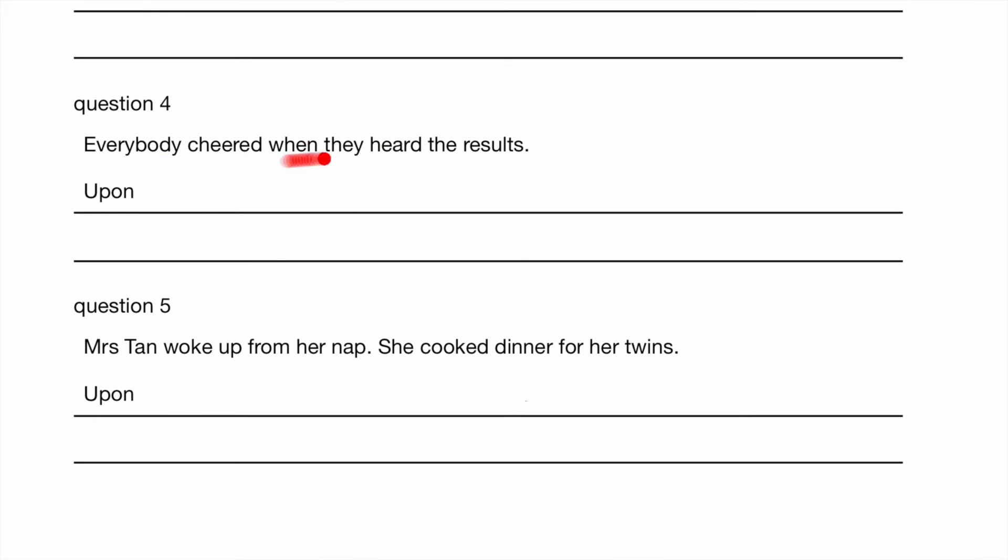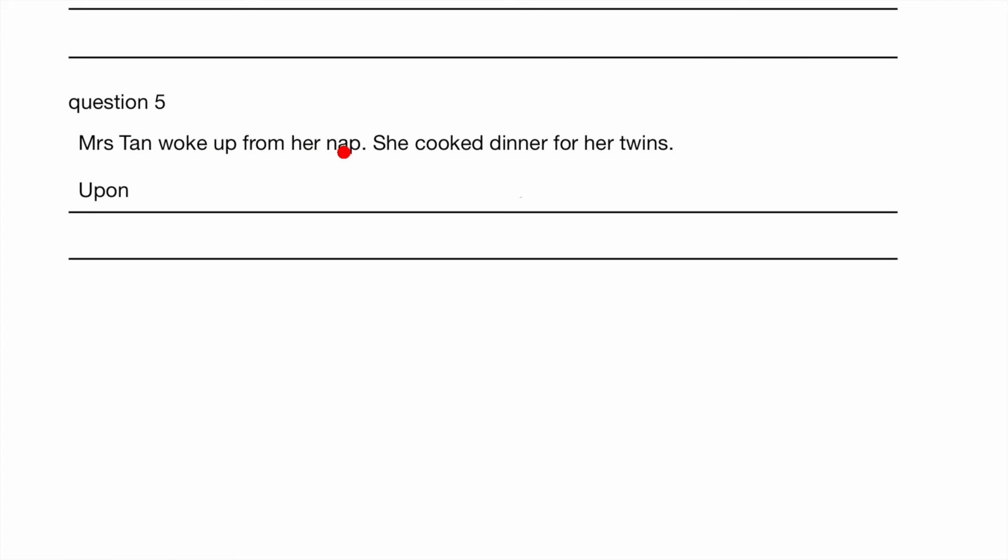Everybody cheered when they heard the news — they must have heard the results first, then cheered. Upon hearing their results, everybody cheered. Mrs Tan woke up from her nap. She cooked dinner for her twins. She must have woken up first. Upon waking up from her nap, Mrs Tan cooked dinner for her twins.